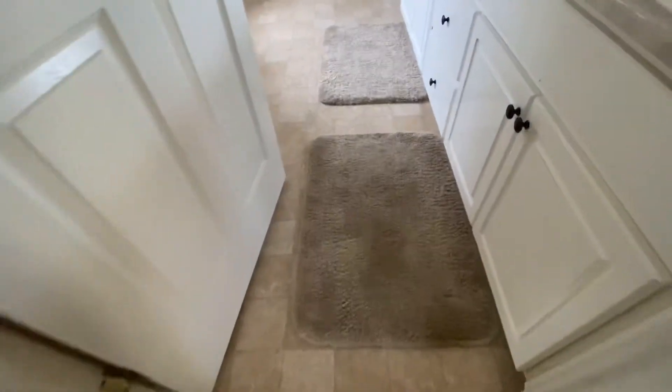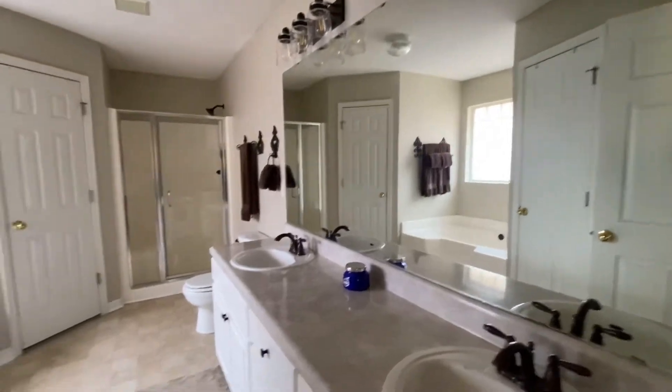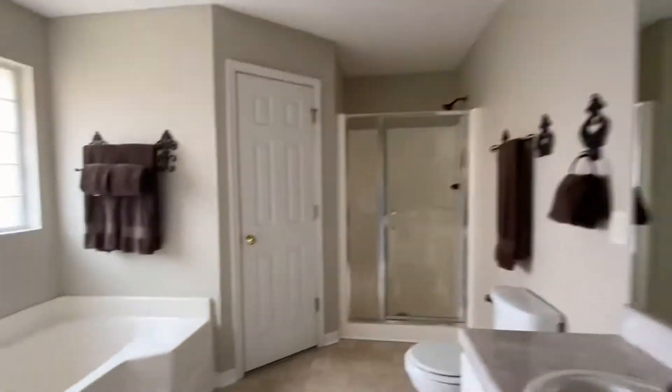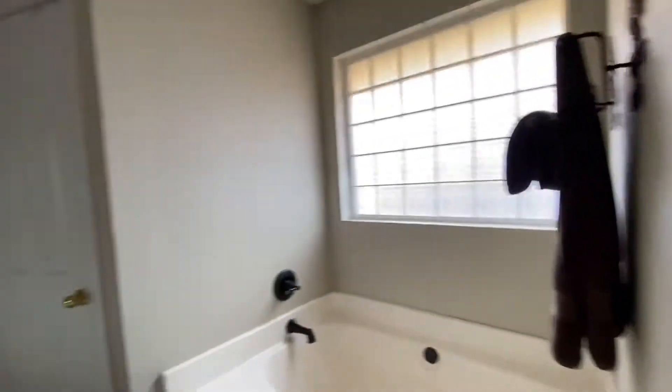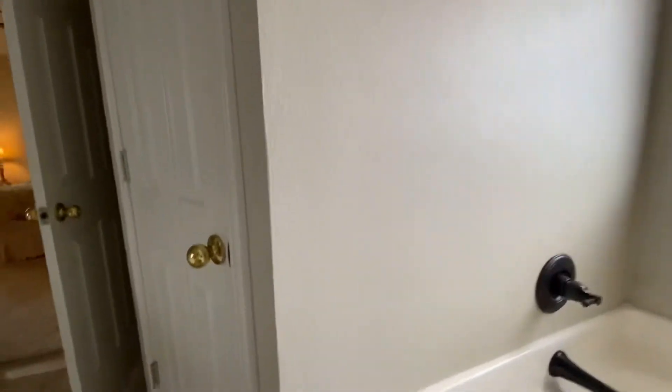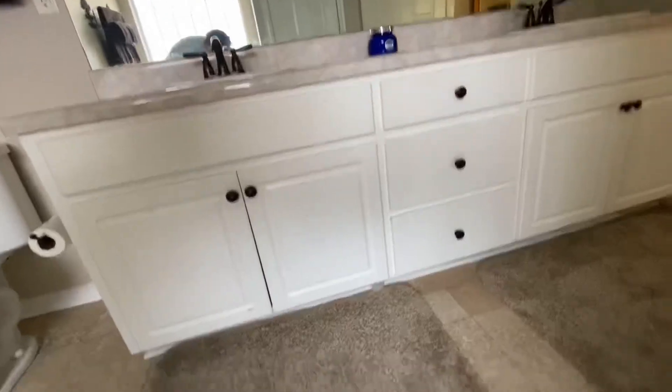Master bath — you have a stand-alone shower, the soaker tub, and his and hers closets. I'm trying to decide if there's vinyl flooring in the bathroom, and there's no granite.